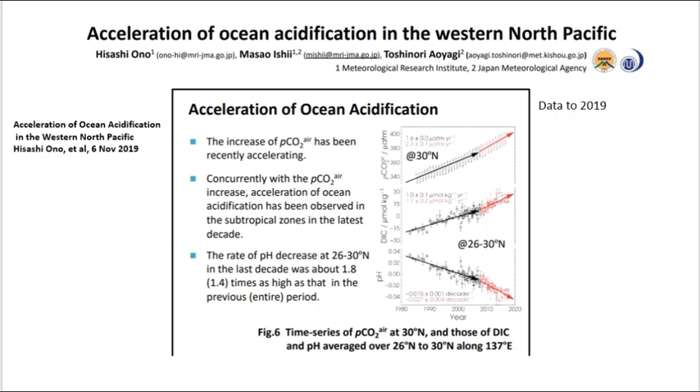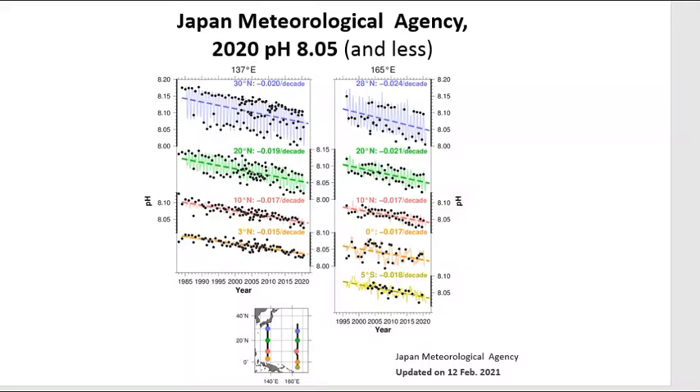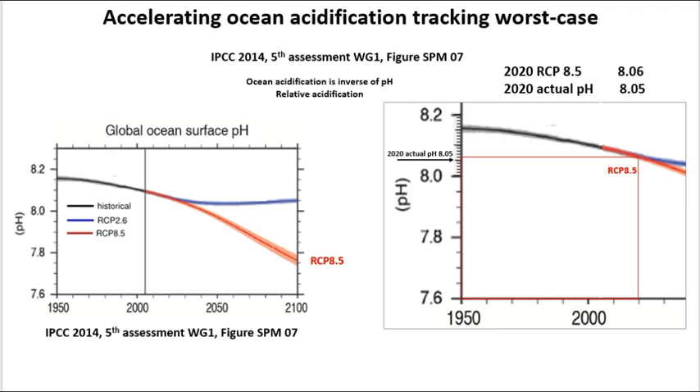A 2019 paper entitled Acceleration of Ocean Acidification in the Western North Pacific confirms our findings. Using NOAA waters of Hawaii and the Japan Meteorological Agency, the 2020 pH was 8.05 or less. Applying 8.05 and comparing with the RCP 8.5 worst case scenario from the IPCC's fifth assessment, we found that acidification is tracking the worst case scenario.